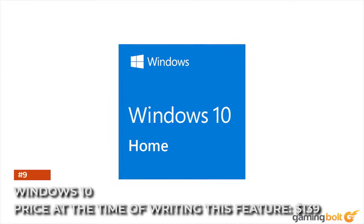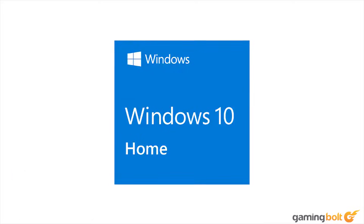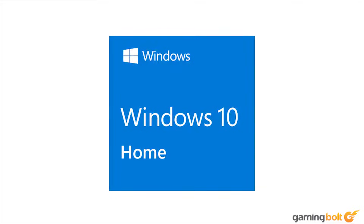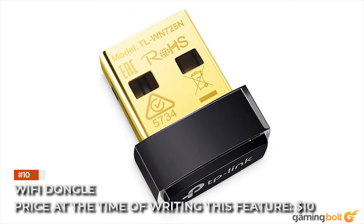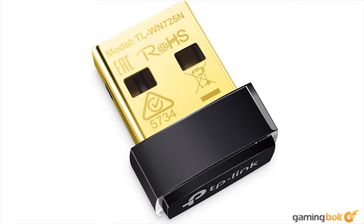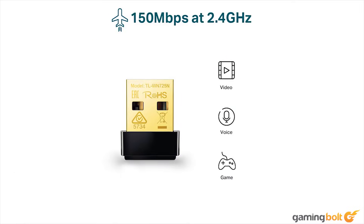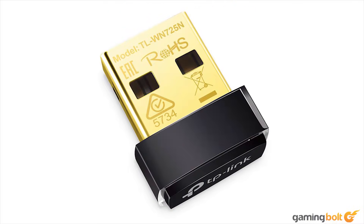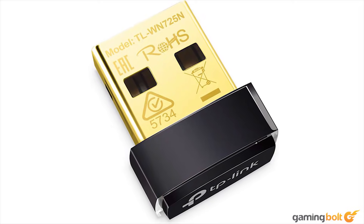Windows 10. Price at the time of this feature: $139. Here's an unavoidable extra — the operating system. A Windows 10 Home Edition license will cost you an extra $139. Wi-Fi dongle: $10. It goes without saying that you'll need an internet connection. While our motherboard pick does have an Ethernet port, you'll want to pick up a cheap USB Wi-Fi dongle for wireless connectivity. This no-frills TP-Link dongle gets the job done.